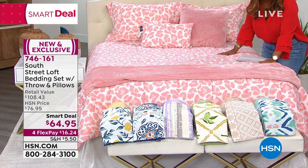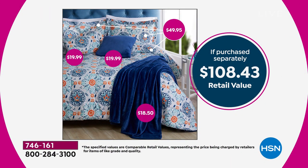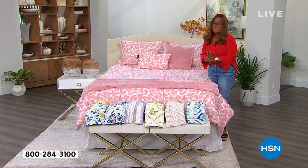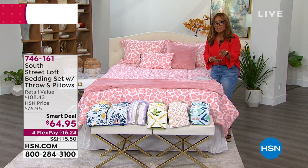Let's talk about what you're getting with this smart deal. You are getting a full comforter — the choice on the bed is called Pink Leopard. You'll get two shams, unless you're buying the twin where you'll get one sham. We give you a square decorative pillow, a lumbar decorative pillow, and we also include a plush throw blanket. All of those pieces, all brand new for $64.95 — this would cost you over $108. We're offering this in twin, twin XL, full/queen, and king/California king.